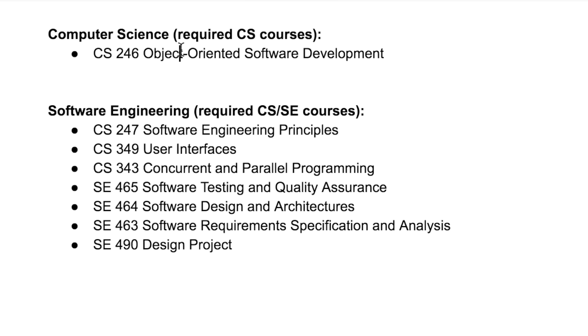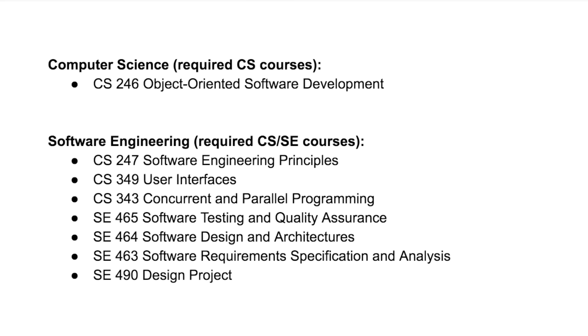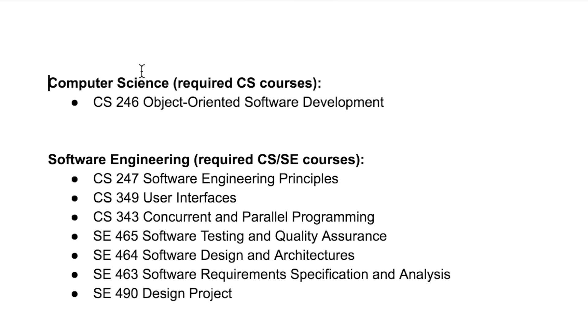The second category is the required courses that apply to only one major but not the other. For computer science, we only have one: object-oriented software development, which is actually really important for any type of modern software development. For software engineering, we have a lot: software engineering principles, user interfaces, concurrent and parallel programming, software testing, design, requirements specification and analysis, and on top of that, a design project. So it actually seems like a lot of work for software engineering.